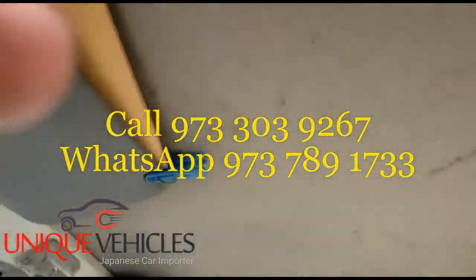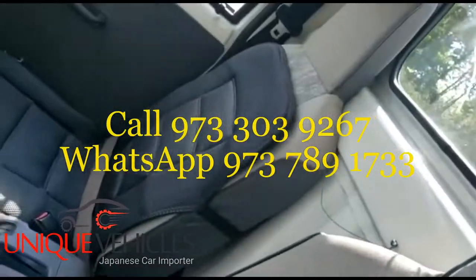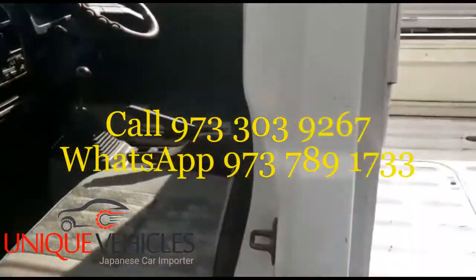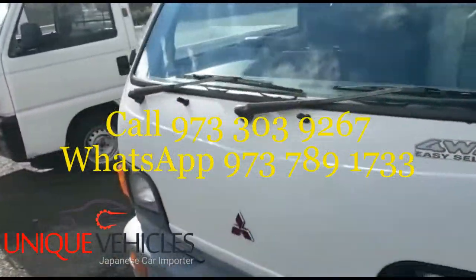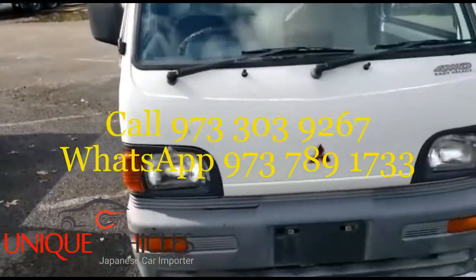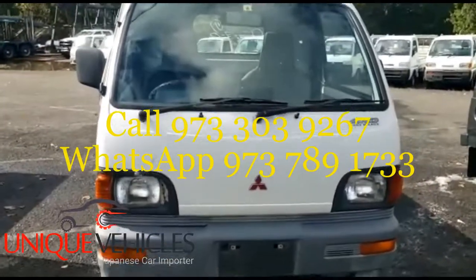This is the ceiling of it. Overall in decent shape, this mini truck. It rides good also. Again, this one is a 1996 Mitsubishi minicab with 58,000 kilometers, manual with AC. So another mini truck for you. Thanks.